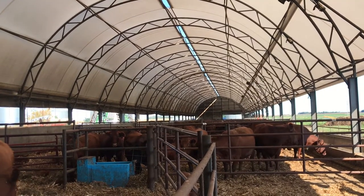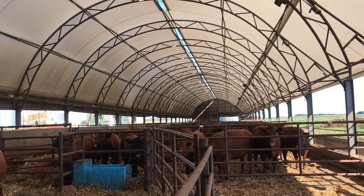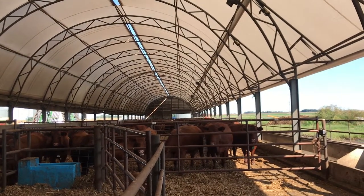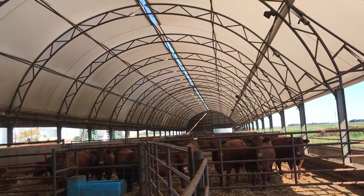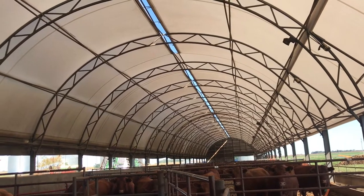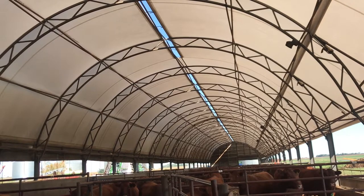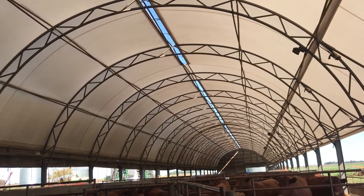As we look down the hoop barn, you can see on the right-hand side the south side is completely open all the time. There's a little bit of an awning there to keep the water off the feed bunk so the feed stays fresh. If you look at the top of the hoop barn, that's open too, so it lets air out all the time. If the air has a lot of moisture in it or is stale, it will naturally go out that top vent and we keep our air quality very high.